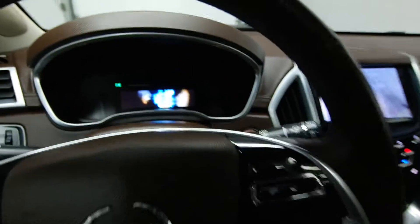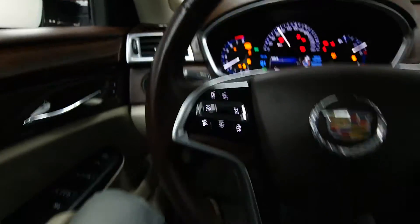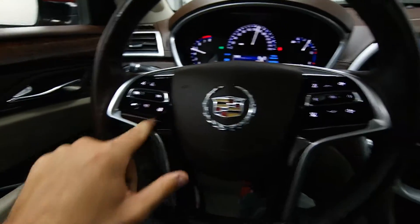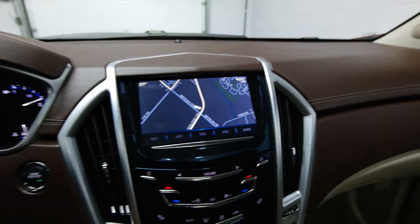Just under 60,000 kilometers. A leather wrapped steering wheel with a heated steering wheel option, heated front seats, navigation with the rear view camera.